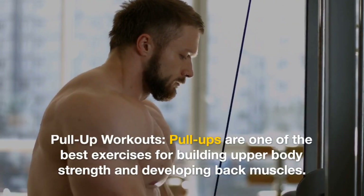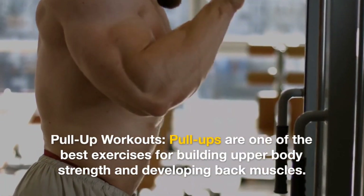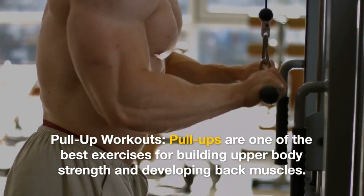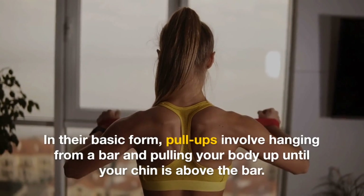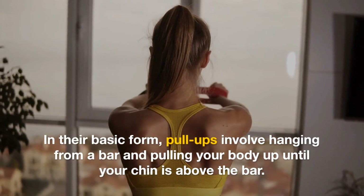Pull-ups are one of the best exercises for building upper body strength and developing back muscles. In their basic form, pull-ups involve hanging from a bar and pulling your body up until your chin is above the bar.